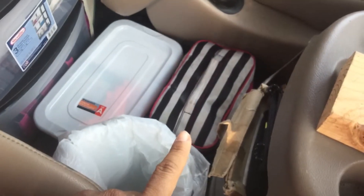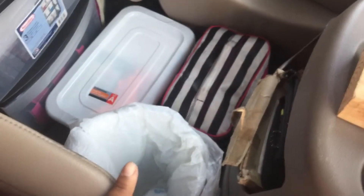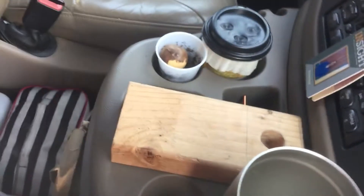That's my extra sharps container, my hygiene bag, my tiny little trash can that holds my vape while I'm driving.